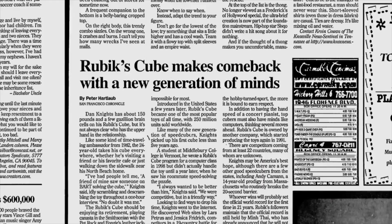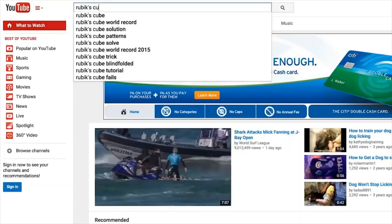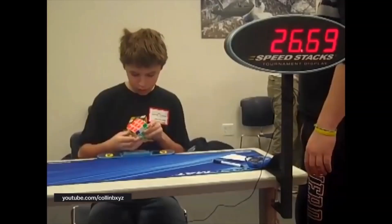The Rubik's Cube has made a comeback in recent years, along with that same ethic of sharing tips and strategies. So all the resources you need are there. There's just one other thing: practice. This is Colin nearly five years ago. World records are not built in a day.